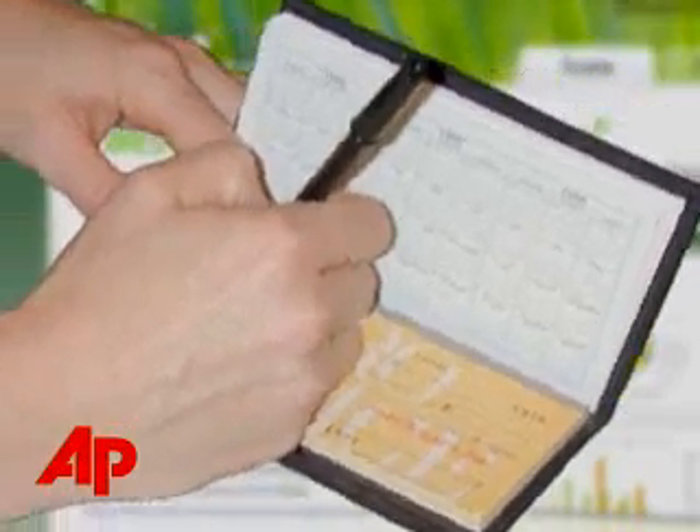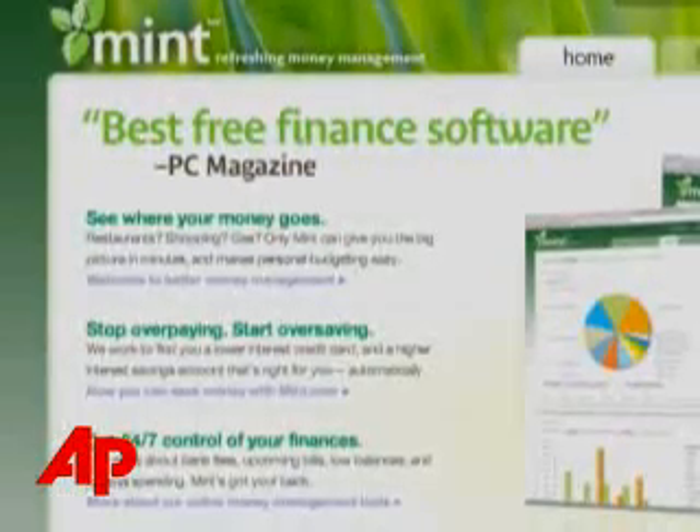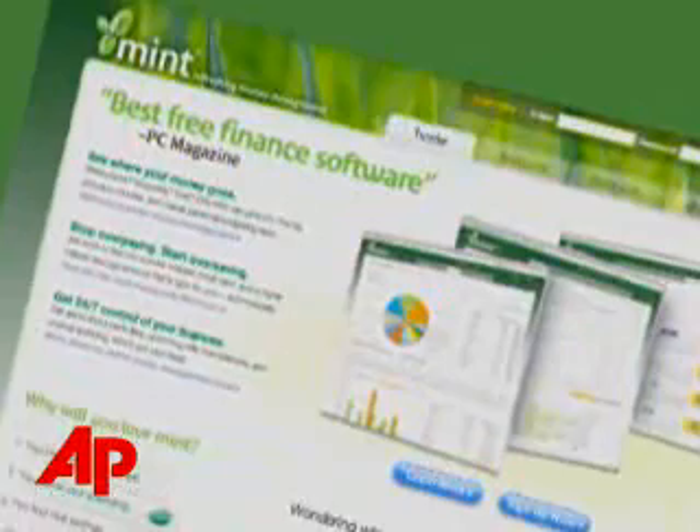If you find that balancing your checkbook or organizing receipts ranks low on your daily planner, a new website could help you turn over a new leaf. Mint.com aims to do just that. In the age of digital transactions and online shopping, paper records sometimes don't even exist. So when AP's Jessica Mintz realized that her mental notes and scribbles just weren't cutting it,